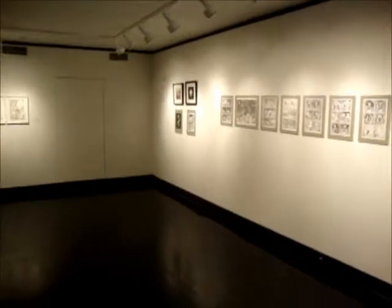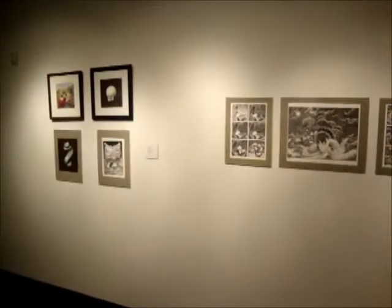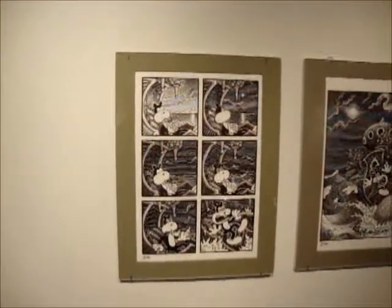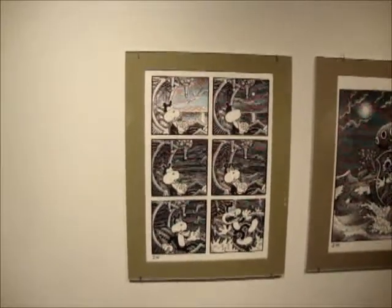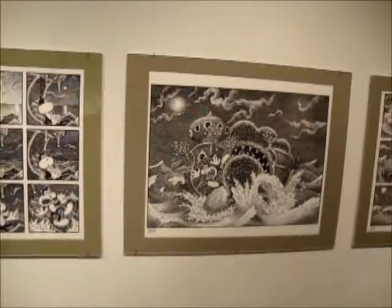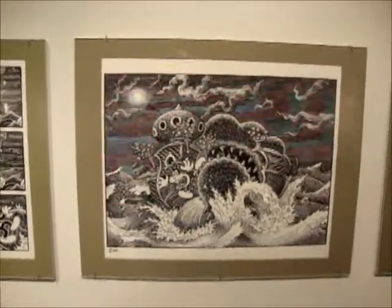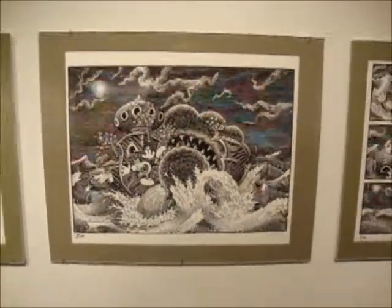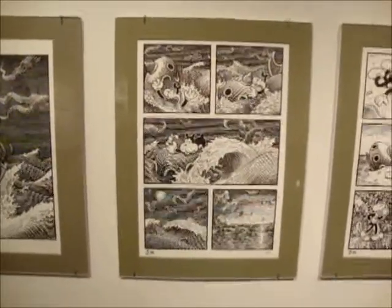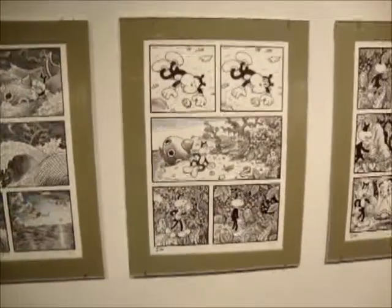Here's a whole wall of Jim Woodring pieces, including a section from his brand new book called Congress of the Animals. Now, these books with Frank as the protagonist are set in a world called the Unifactor. This world for Jim is explicable, even though to people who aren't Jim they might find it merely surreal. But the reality is it has to do with his spiritual beliefs, which are influenced by Hinduism and Buddhism.